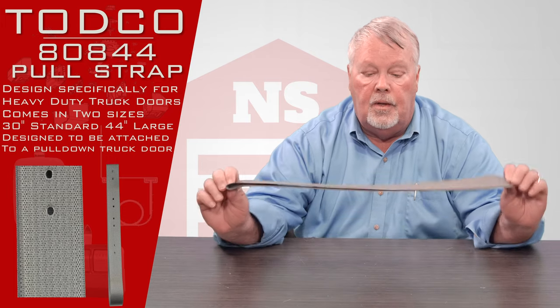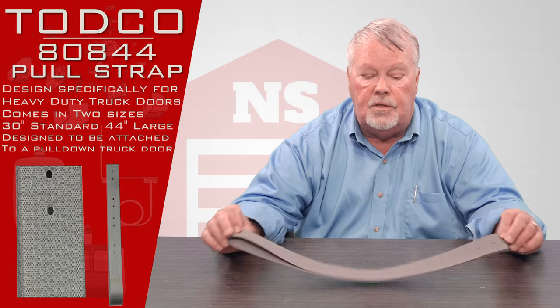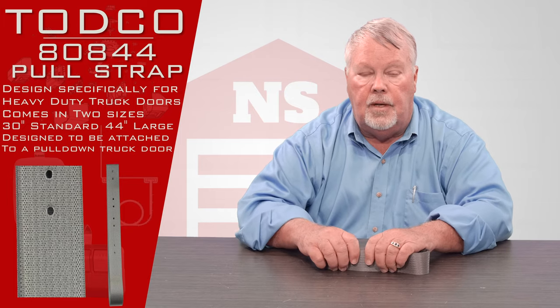So come and get them. If you need some help in your buying decision, we know all about them — get us on the phone and we'll hook you up. Come get them, thank you.